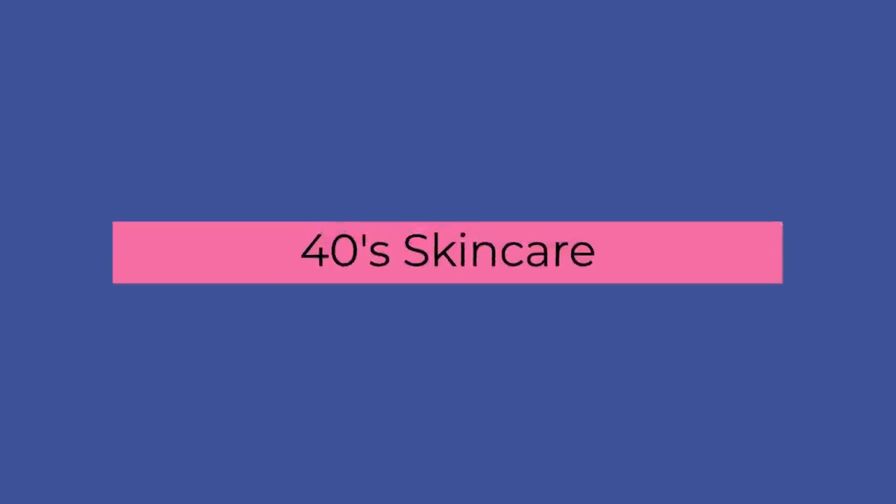Today's video is skincare in your 40s. A lot of you have asked me to do this video many times, and I've done one using specifically The Ordinary, but I thought it's important to just generally talk to you about what's actually happening to your skin, the key ingredients and actives, why you need them, how to layer them, the mistakes that get made, and then of course Dr. V approved products.